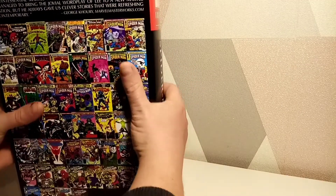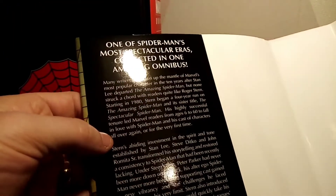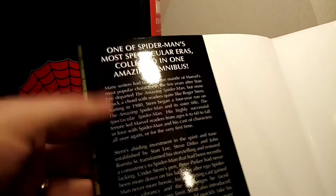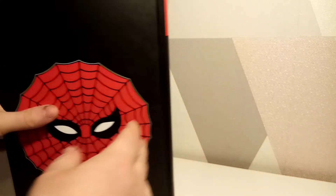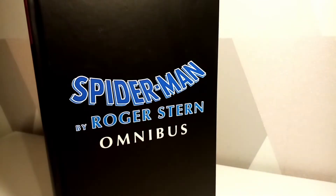I'm just going to take the dust cover off very carefully. Under here it's got the credits — so you've got Roger Stern and John Romita Jr., a very popular writer and artist duo — and then it has the synopsis here. I'm not going to read that because I don't want to know what actually happens in this book. And then we've got the usual nice Spider-Man design, so they haven't changed that from the original release.